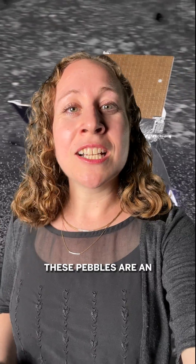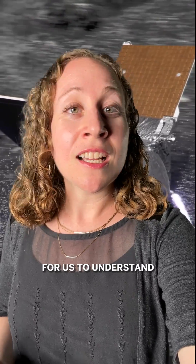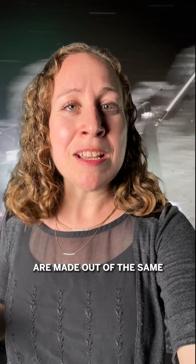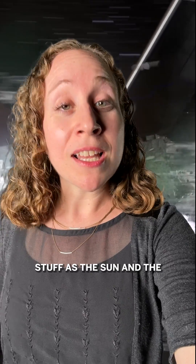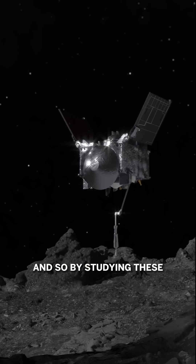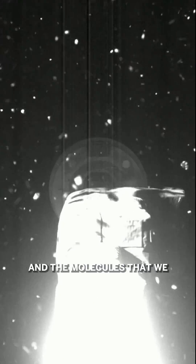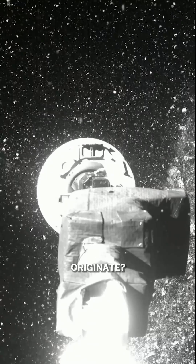These pebbles are an incredible opportunity for us to understand how the solar system formed, because asteroids are made out of the same stuff as the Sun and the planets were formed from. And so by studying these samples we can answer questions like, where did the amino acids and the molecules that we think are important for life originate?